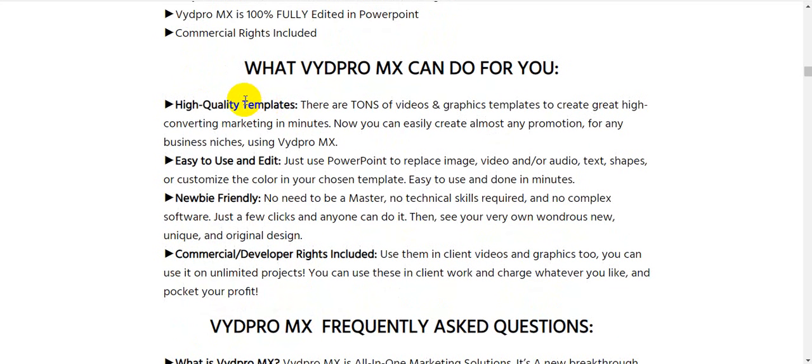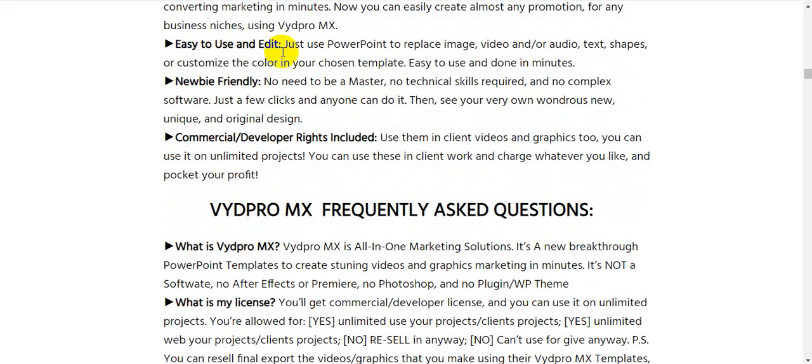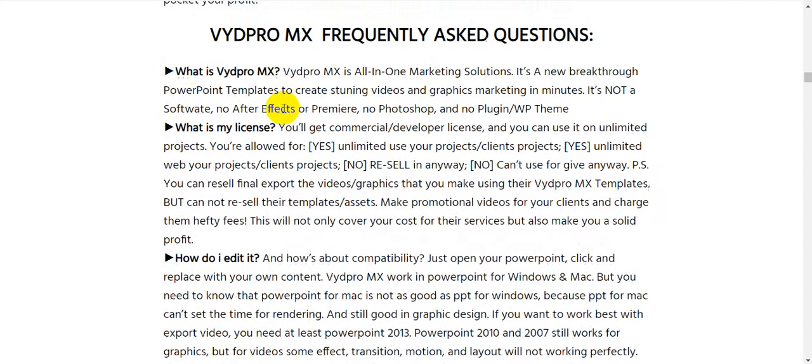What VydPro MX can do for you: high-quality templates — there are tons of video and graphics templates to create high-converting marketing in minutes. Easy to use and edit — just use PowerPoint to replace images, video, audio, text, shapes, or customize colors in your chosen template. Newbie friendly — no technical skills required, no complex software, just a few clicks. Commercial and developer rights included — use them in client videos and graphics, on unlimited projects, and charge whatever you like.